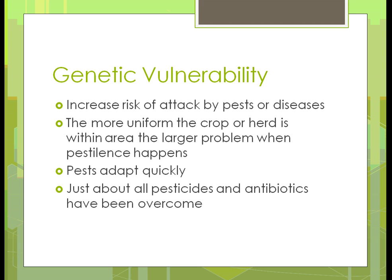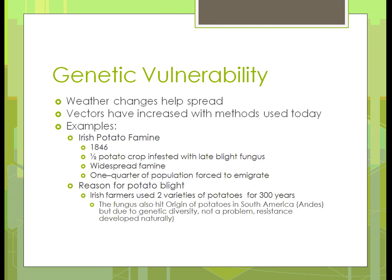Just about all pesticides and antibiotics have been overcome. Just like in humans — penicillin, for example: back in the 40s and 50s when it first came out, it helped overcome many diseases. Today, not so much. Weather changes help spread disease through vectors — ways in which a disease or pest will move from one area to another.